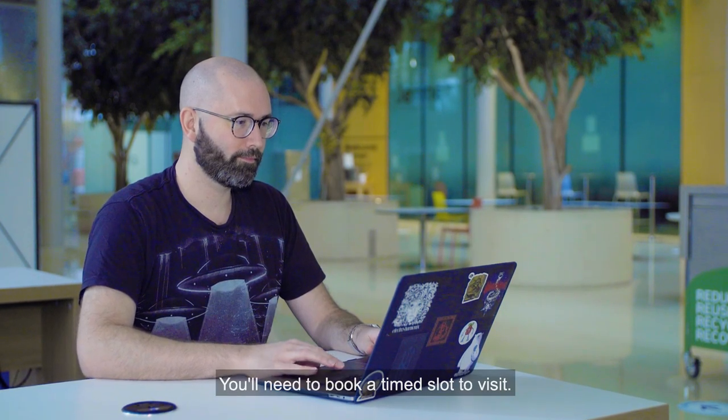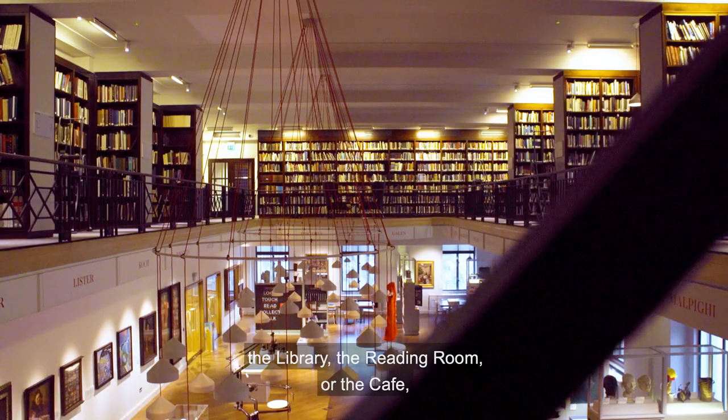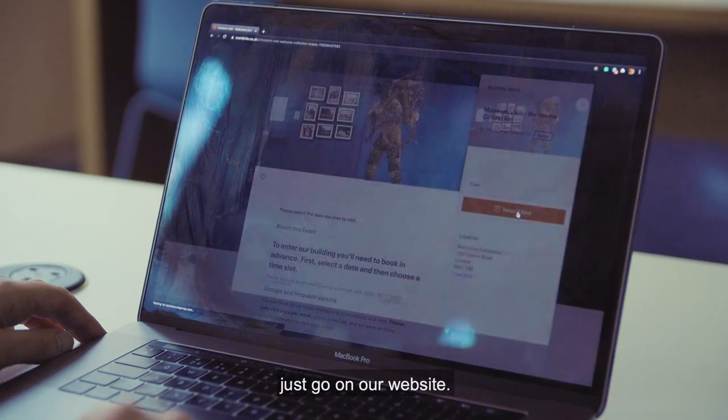You'll need to book a time slot to visit. Whether you're visiting the museum, the library, the reading room, or the cafe, it's still free to visit. Just go on our website.